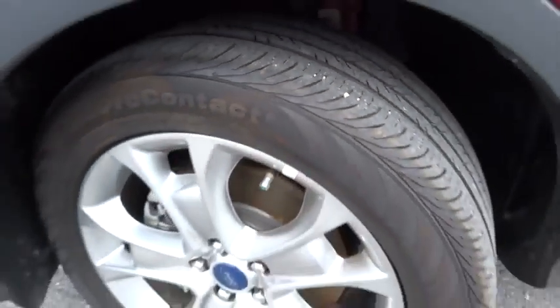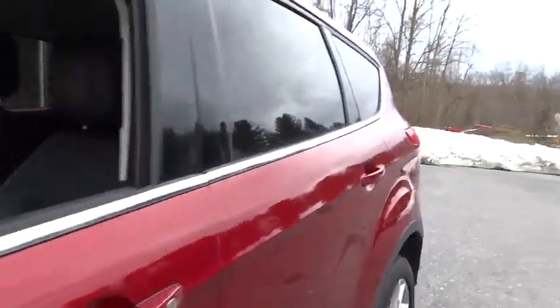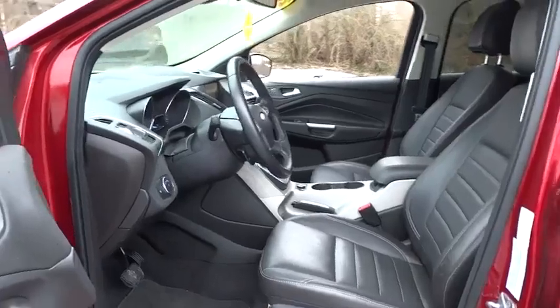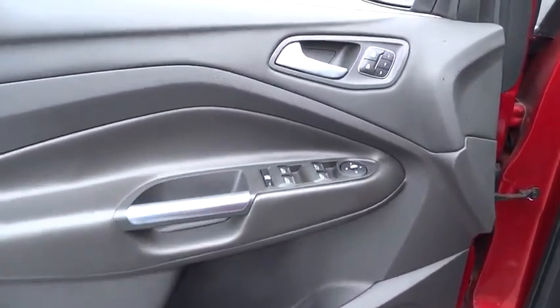Auto dimming rear view mirror PPO, aluminum wheels, cruise control, four-wheel drive, four-wheel disc brakes, keyless entry, climate control, AM-FM stereo radio, rear defrost, universal garage door opener, CD player, MP3 player.